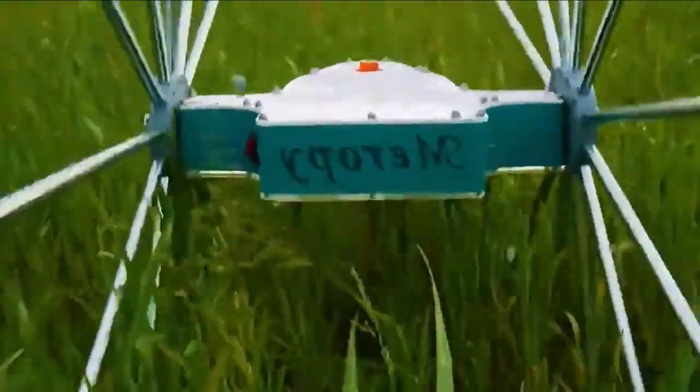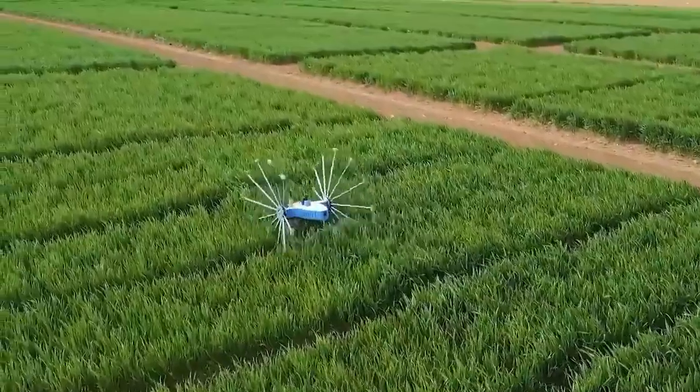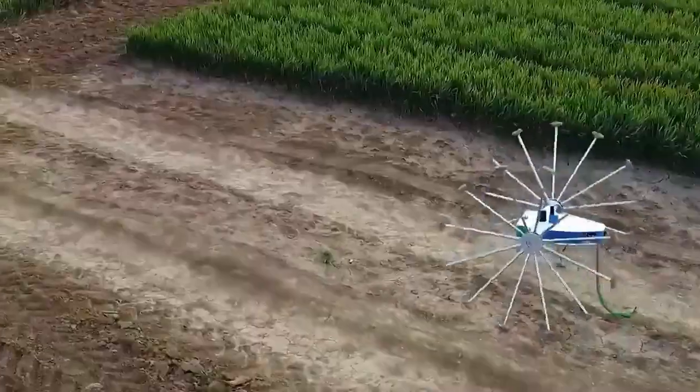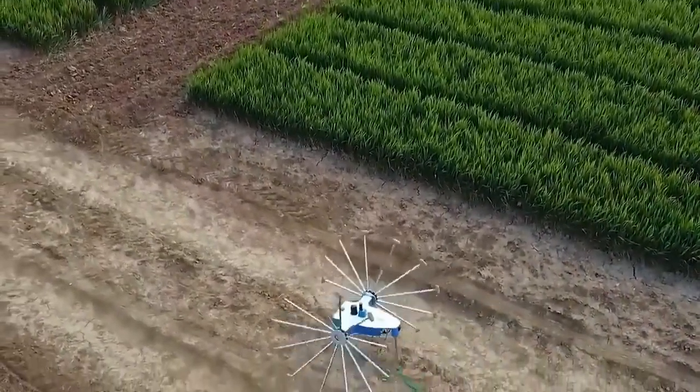AI algorithms analyze the collected data to detect biological threats like weeds, diseases, and pests, then display findings on a map for precise action. CV's modular design adjusts to various plant types and growth stages, and its unique wheel system ensures gentle movement across crops, minimizing damage, making CV an essential tool for optimizing farming methods and environmental sustainability.